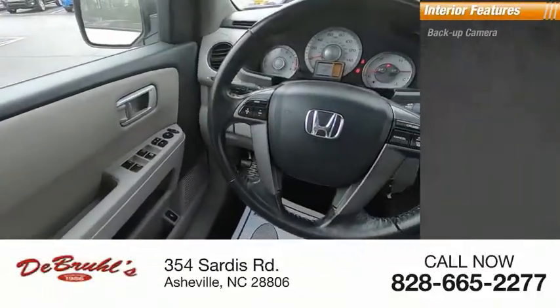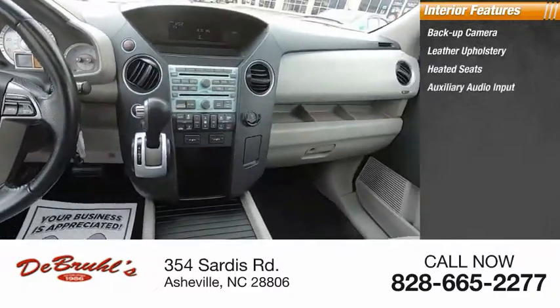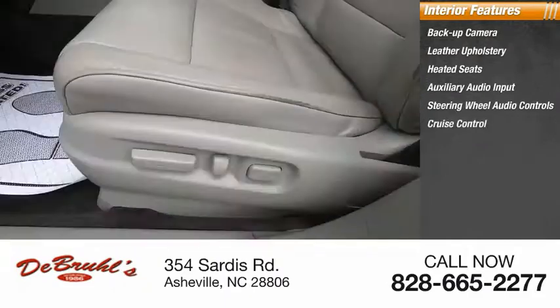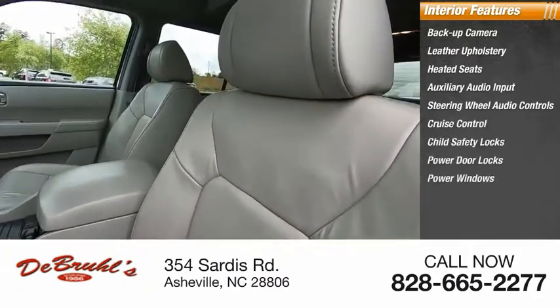Inside you'll find a backup camera, leather upholstery, heated seats, auxiliary audio input, steering wheel audio controls, cruise control, child safety locks, power door locks, power windows, and tachometer.